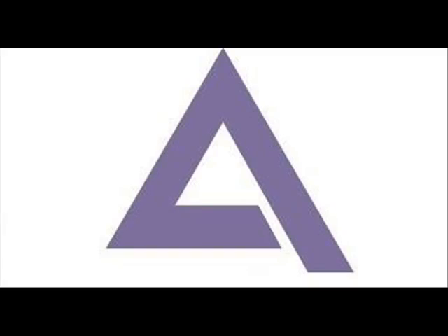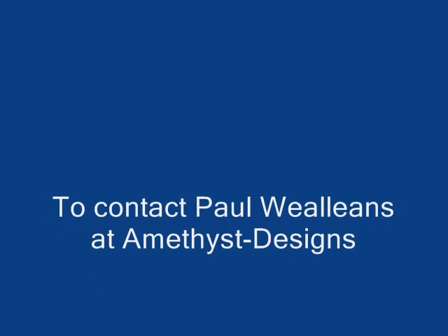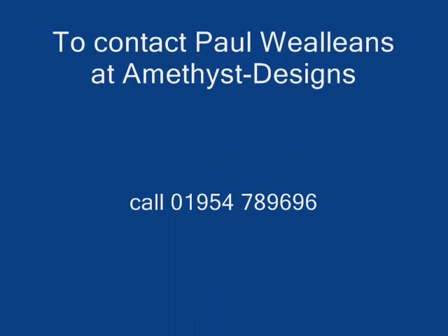To contact Paul Whelans at Amethyst Designs, call 01954 789 696.